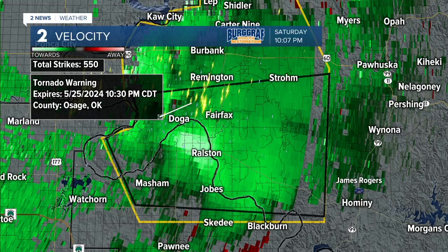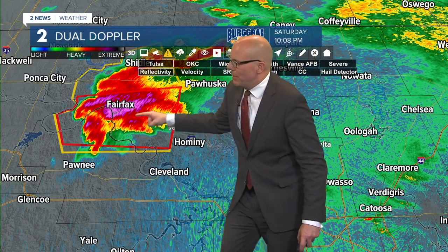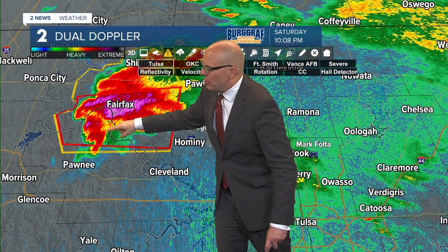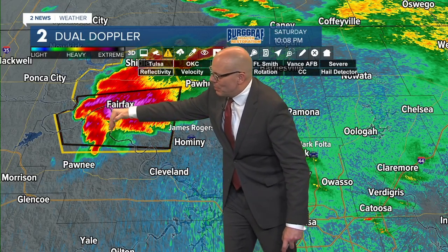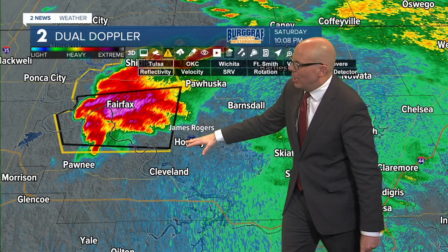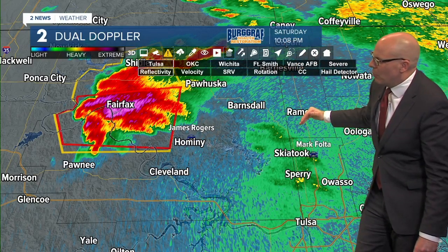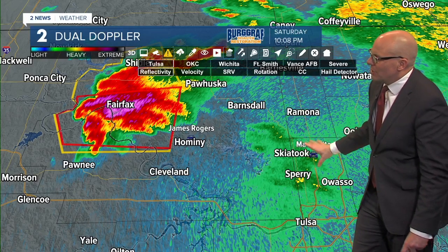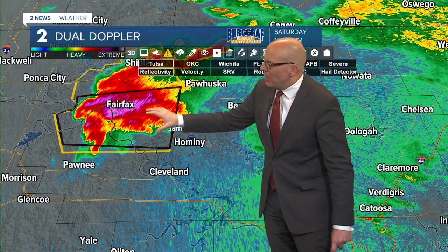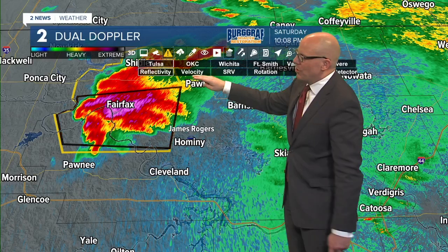I appreciate that. You can see where Hominy is on the map - Hominy's right here, there's James Rogers, and there's our supercell right here. There's the hook with this supercell. The most dangerous part of this storm is right back in this area, and that's what's going to be tracking its way east. Those of you downwind - Hominy, Pawhuska, Barnsdall, eventually parts of Washington County, Ramona, northern Tulsa County - need to watch this storm closely. But a fairly violent storm right now over northern Pawnee and western Osage.